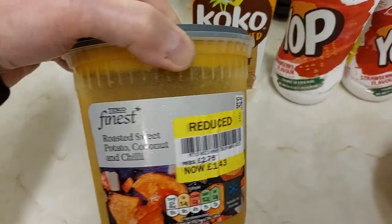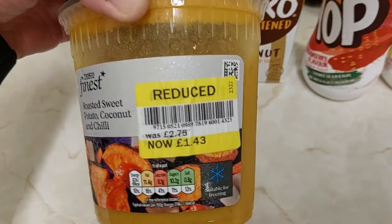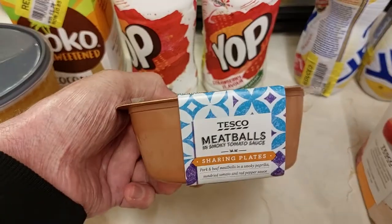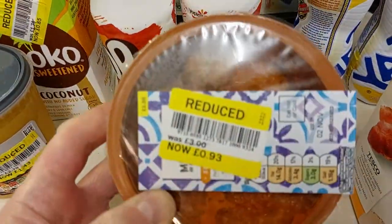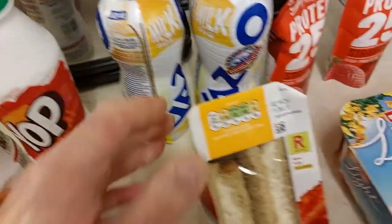Also bought Tesco Finest Roasted Sweet Potato Coconut Chilli Soup, £2.75 reduced to £1.43 — that's half price or less. And Tesco Meatballs, would have been £3.00 — I wouldn't pay that much for it because it's only quite a small pot. Reduced from £3.93, so quite a good bargain.